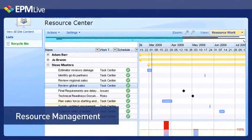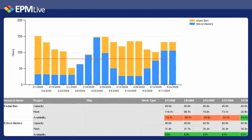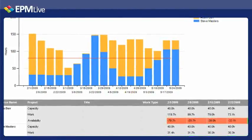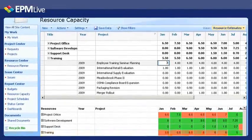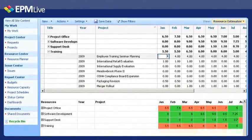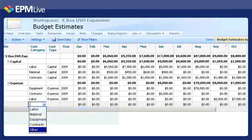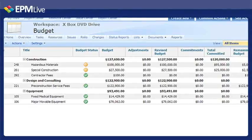EPM Live's Resource Management lets you plan and coordinate resource workload. Achieve maximum efficiency by matching available resources with the proper expertise, to ensure you have the right resources with the right skills at the right time. EPM Live's Cost Management allows you to estimate, analyze, and track all project costs to ensure project value and performance.